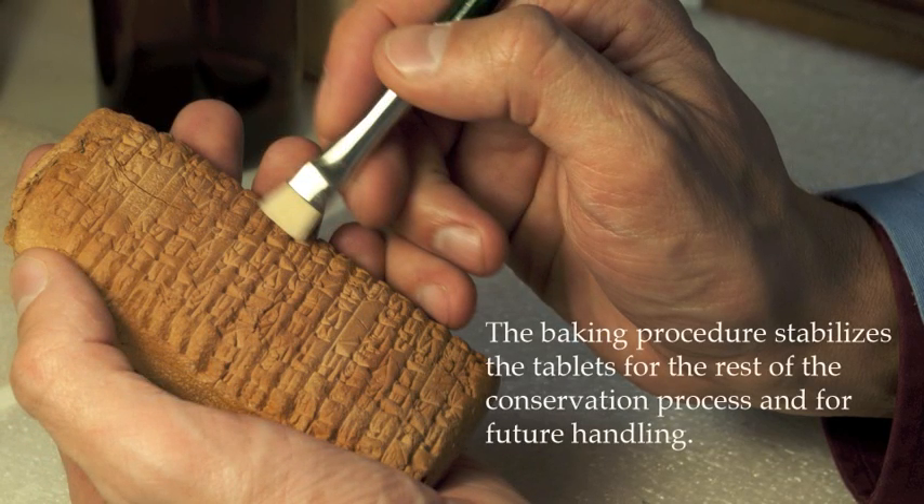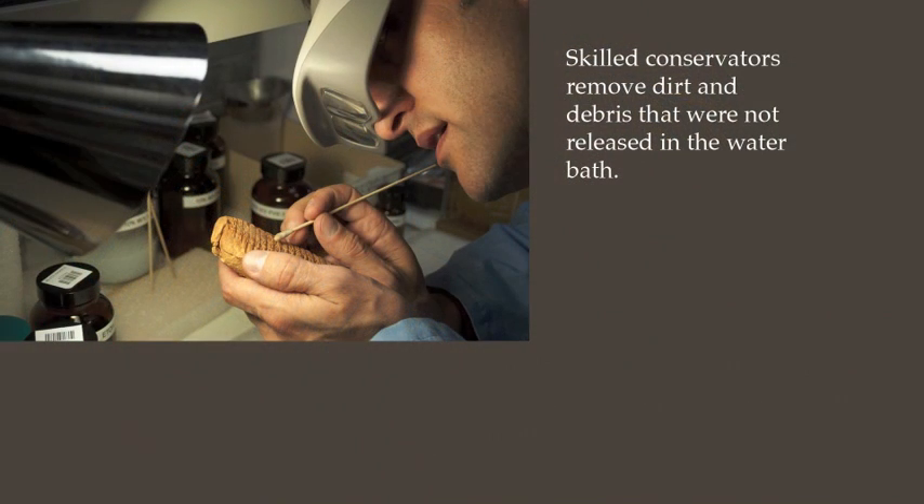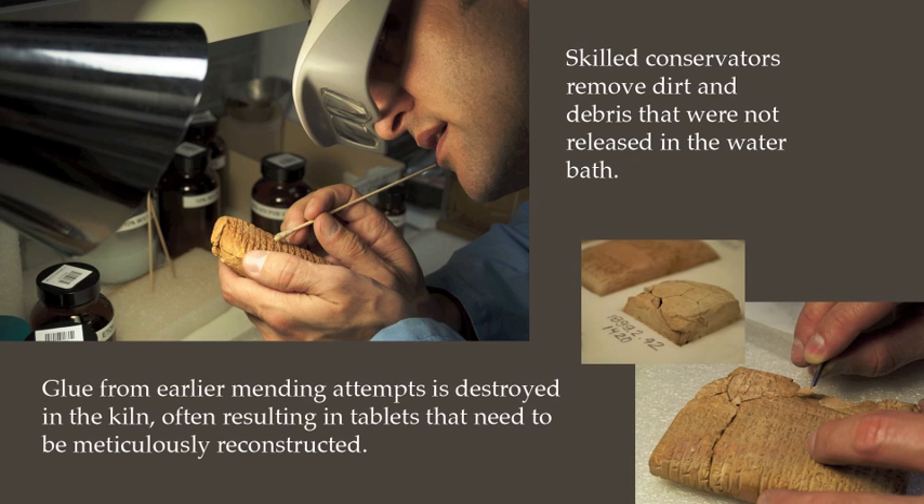The baking procedure stabilizes the tablets for the rest of the conservation process and for future handling. Skilled conservators remove dirt and debris that were not released in the water bath. Glue from earlier mending attempts is destroyed in the kiln, often resulting in tablets that need to be meticulously reconstructed.